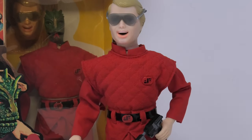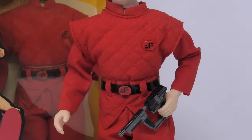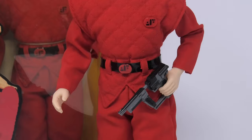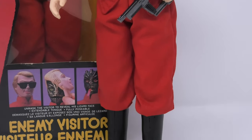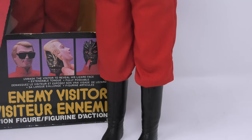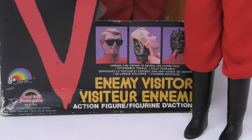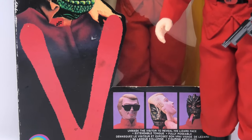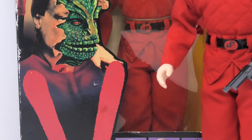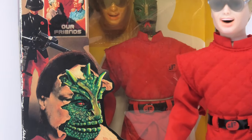We are taking a look at the V Enemy action figure that came out in 1985. This figure was based on that iconic poster used in the miniseries as well as the TV show that followed. He's basically on a generic doll body that LJN had created years earlier, with a really incredible head sculpt and nice custom outfit and accessories.